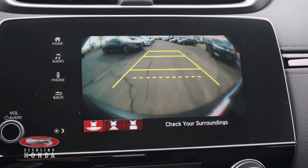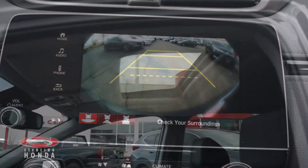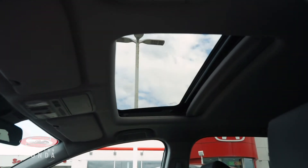A multi-angle reverse camera with assistive guidelines, and a sunroof for more natural lighting and fresh air.